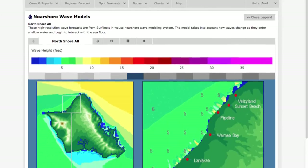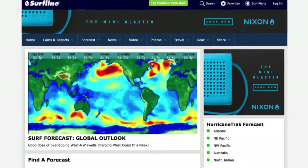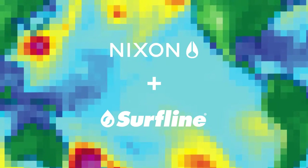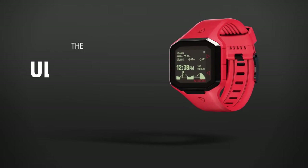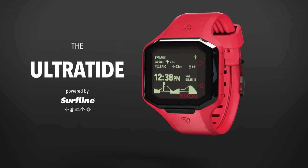Surfline's experience, staff, and the data it provides is unparalleled, and in partnership with Nixon has taken the next step in its evolution. Introducing the Nixon Ultratide, powered by Surfline.